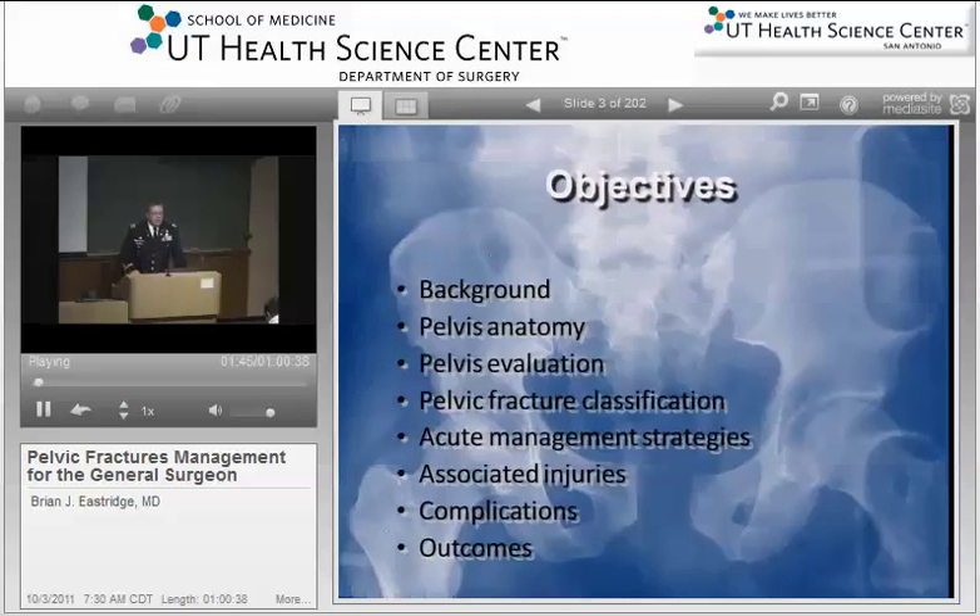Some of the things I'm going to talk about today are sort of the background, going over some basics on anatomy, some of the basics on how to evaluate the pelvis, some of the diagnostic techniques that we use to evaluate the pelvis in the injury situation, and then look more specifically at some of the acute management strategies, associated injuries, complications, and their attendant outcomes.